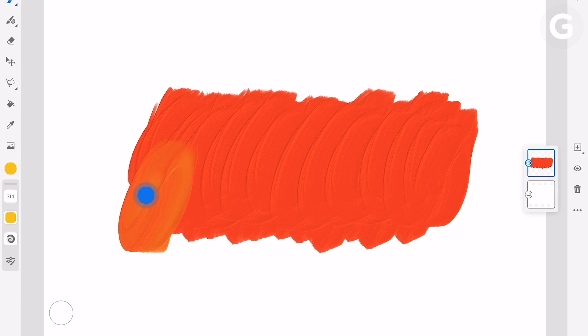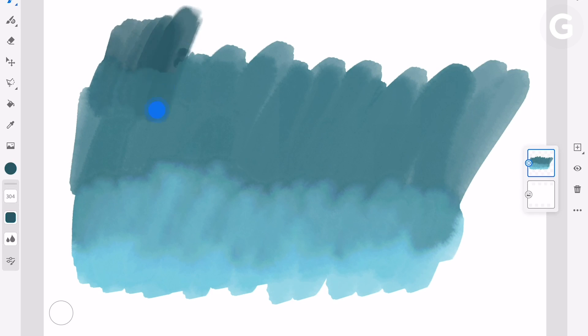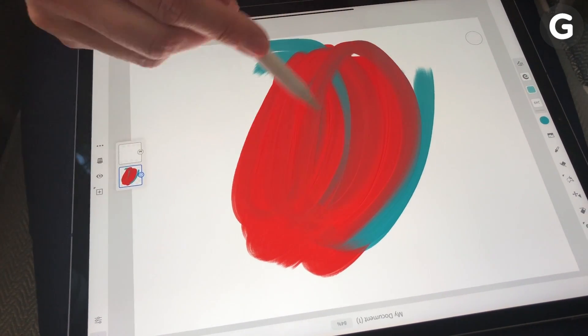Adobe Fresco also introduces an innovative new feature called Live Brushes that mimic the experience of working with actual paints. Brush strokes and colors flow, mix, and interact with previous strokes the same way they would on a physical canvas.